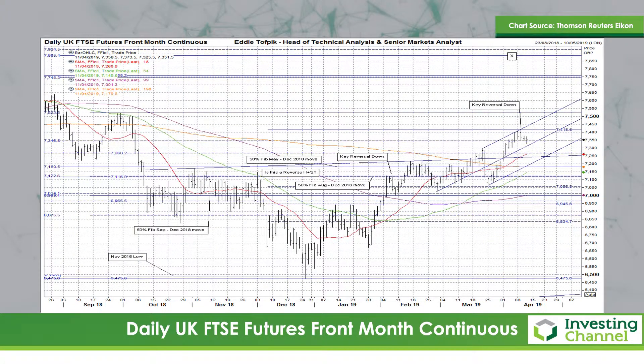Hello, my name is Eddie Tofbik. I'm Head of Technical Analysis and Senior Markets Analyst at ADM Investors Service International Limited. I'd like to go through some charts on some stock index futures with you. The first one I'd like to look at is the UK FTSE futures contract.